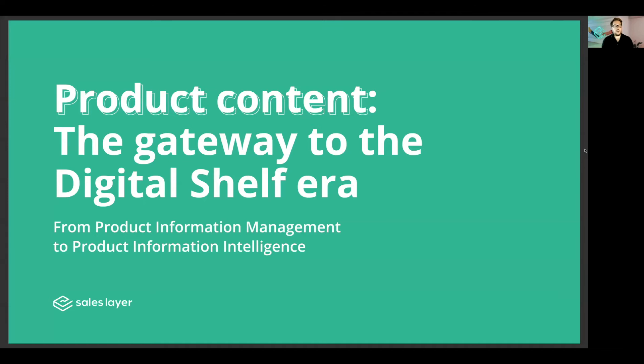Good morning, good afternoon, or good evening, depending on where you're joining us from around the world. My name is Kyle Richardson, and I work for a company called SalesLayer. Today, we're going to be taking you through product content — the gateway to the digital shelf era — from product information management to product information intelligence.